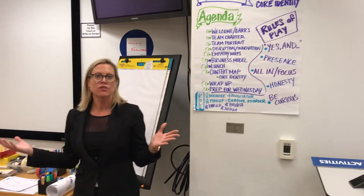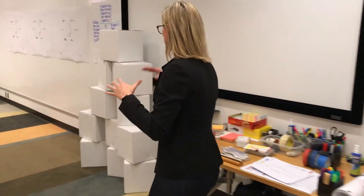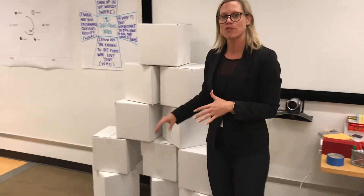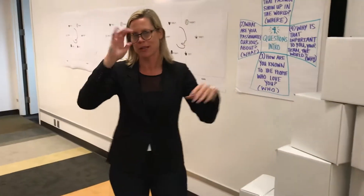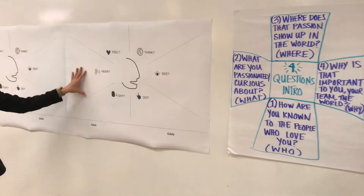We have a lot of different tools whenever we design a facilitated experience, so this is what the precursor looks like. We have these boxes here that are for some ice breakers — literally they look like ice cubes, that was just by chance — and then some questions that we ask, and these are our empathy maps.